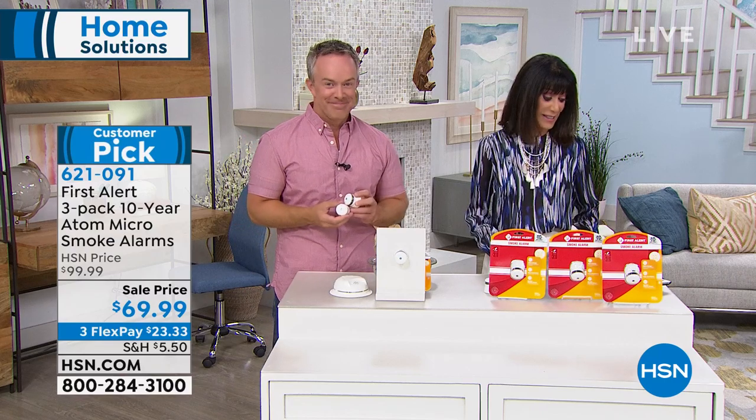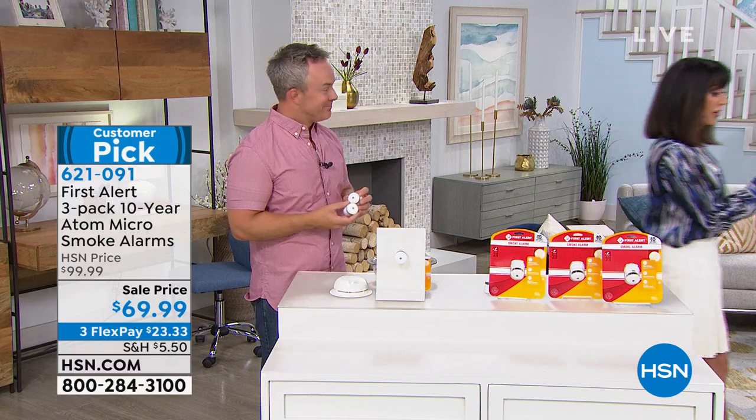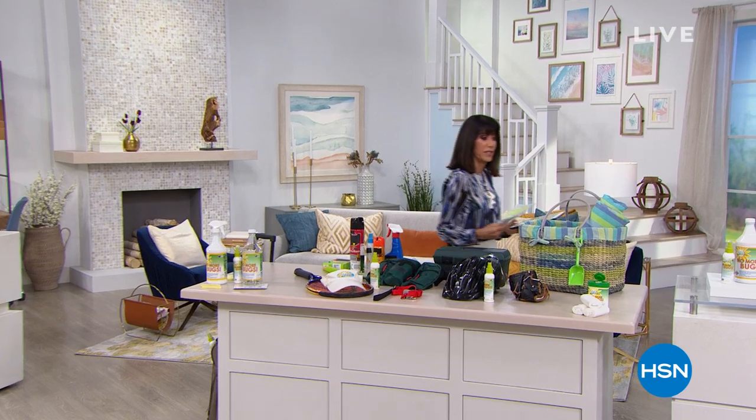Definitely stay right where you are, and we are going to continue to take all the calls coming through. We are streaming live at HSN, and we would love to hear from you.